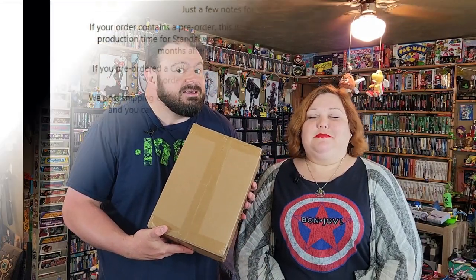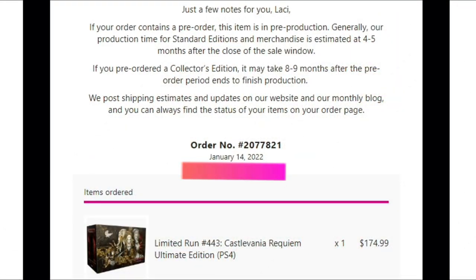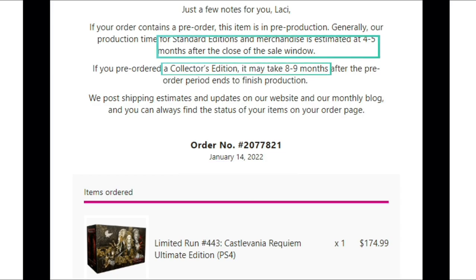This is a limited run thing. We got a box — a lot smaller than we expected. The date that we ordered this, I believe looking back at the email, was January 14th, 2022. Not the year we're filming this — last year. This may be the longest wait we've had, and we waited a long time for the Scott Pilgrim one. This is something to do with Castlevania — something you were super excited. It was a mega ultimate edition, and for the price and how long it took, I'm really surprised this tiny little box is what we got.